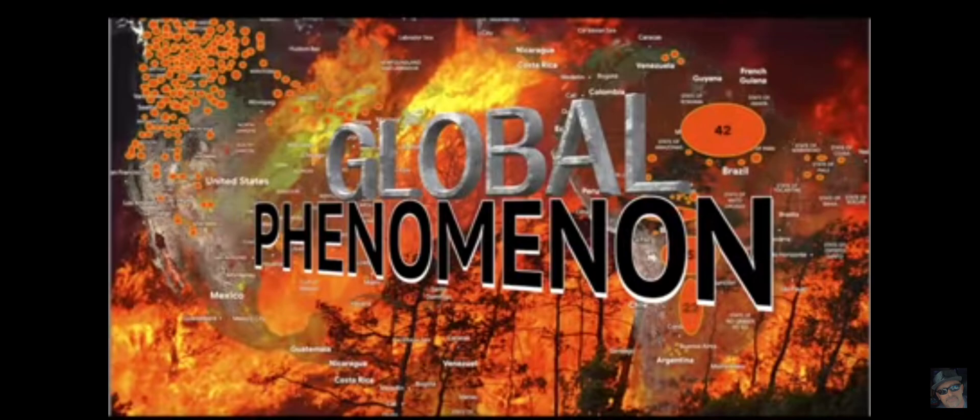He said it has an apocalyptic feel to it — yep. Just business as usual in the time of the apocalypse.